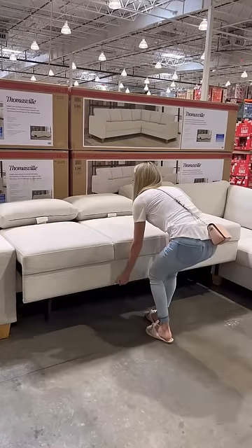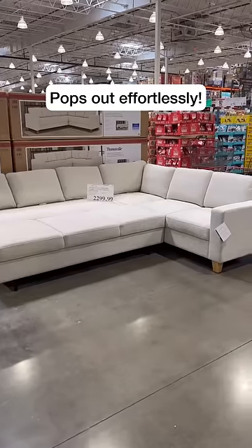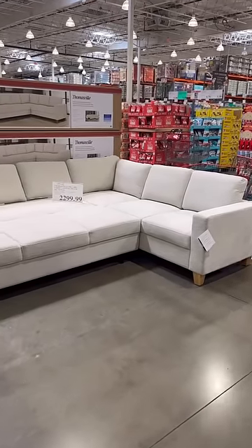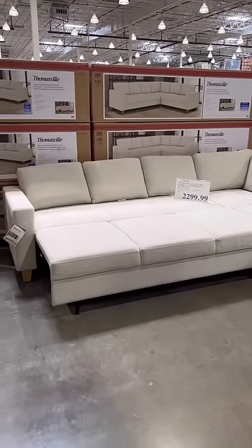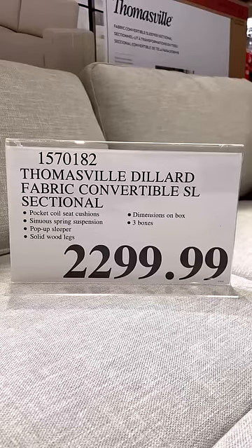This is the coolest sectional I've ever seen at Costco, and this is the first time I've ever spotted it. It pops out into a sleeper — it was incredibly easy to pop out and put back. I have a feeling if I purchase this sectional it will stay popped out all the time for the ultimate lounging experience. This one is not on the website yet.